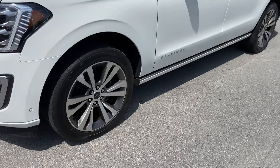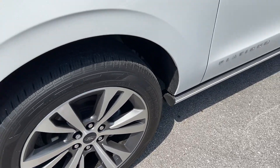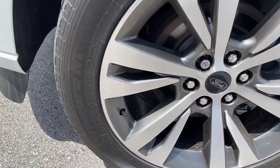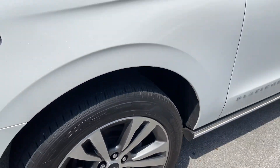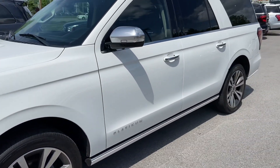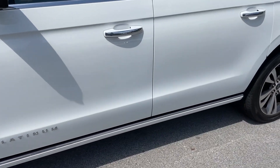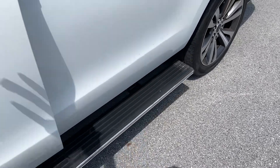Coming around here to the driver's side — take a look at the wheels and tires. Wheels look great, no signs of curb rash all the way around. You've got these Hankook Dyno Pro HT tires — plenty of tire, and those match all the way around. It does have power running boards: when you open up the door, those boards come out, working as they should, which is nice.